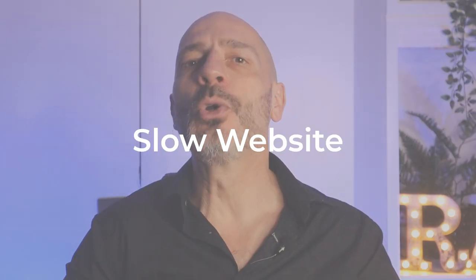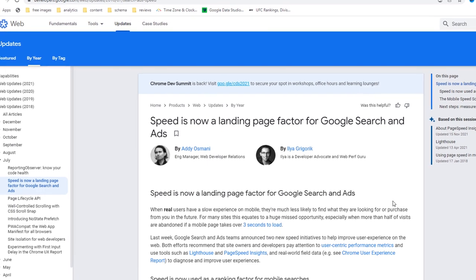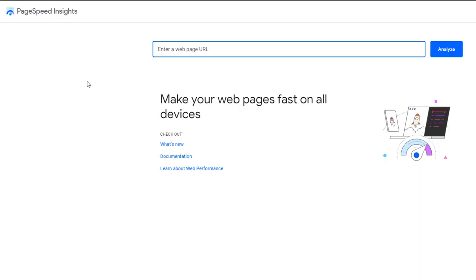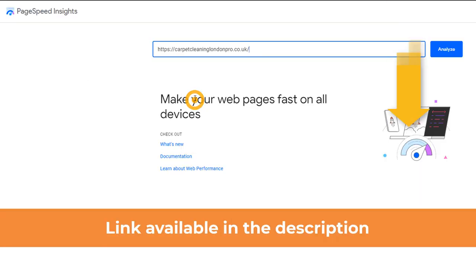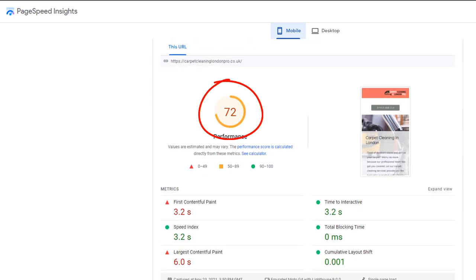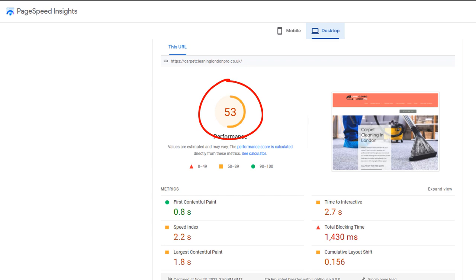Mistake number eleven: slow website. The speed at which a user can access your web pages is directly correlated with your website rankings in Google. Google has been rewarding faster web pages with higher rankings in its quest to improve customer experience. Also, most people searching for a local business will do so via their mobile phones, and since their attention span will be really limited, a faster website will keep them engaged and help convert them into customers. To check the speed of your web pages, use Google's PageSpeed Insights tool, where you can see how well your site is performing on both mobile and desktop. You should aim to reach a site speed of at least 90 in both cases.